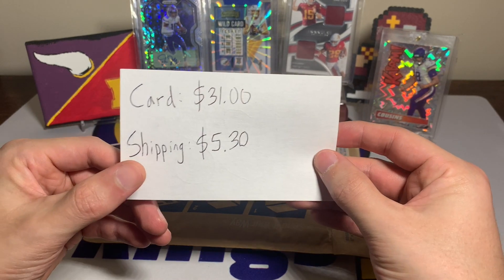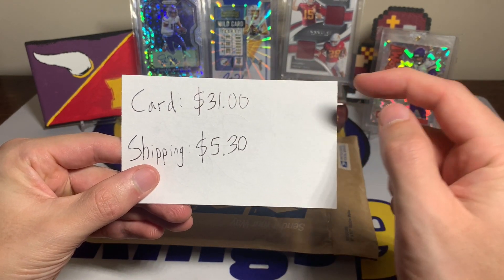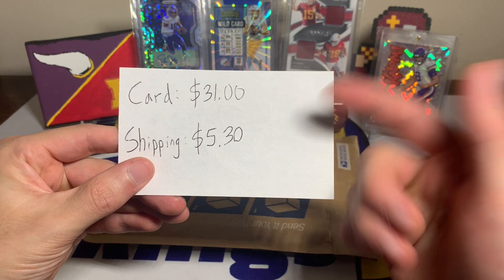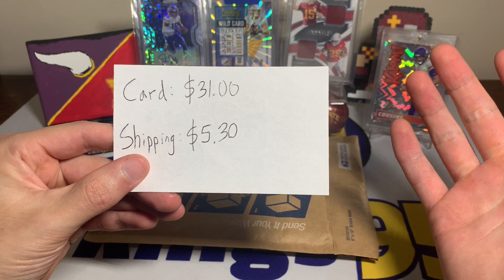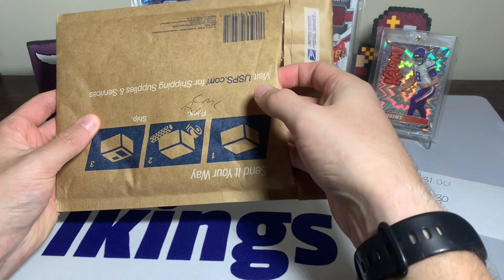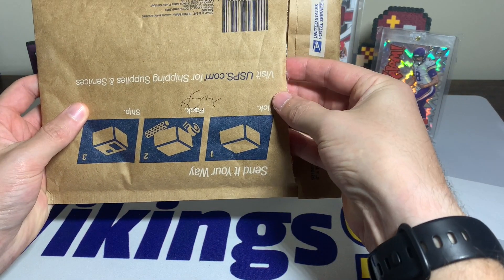This one — the card was $31, it was near my max bid, and then shipping was $5.30, so right around $40 after tax give or take for this card. But it is a cool one and there's a little giveaway on the outside of the package.